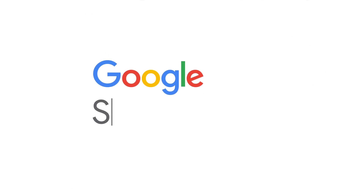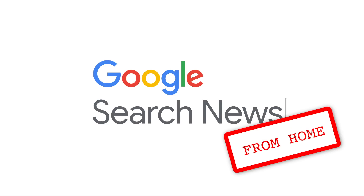Hi everyone, and welcome back to the Google Search News. I hope life is treating you reasonably well, wherever you are. I'm your host today, John Mueller, here from Google Switzerland. With this show, we want to give you a regular summary of what's been happening around Google Search, specifically for website owners, publishers, and SEOs. If you find these useful, which I hope you do, and if you'd like to stay up to date, make sure to subscribe to the channel.